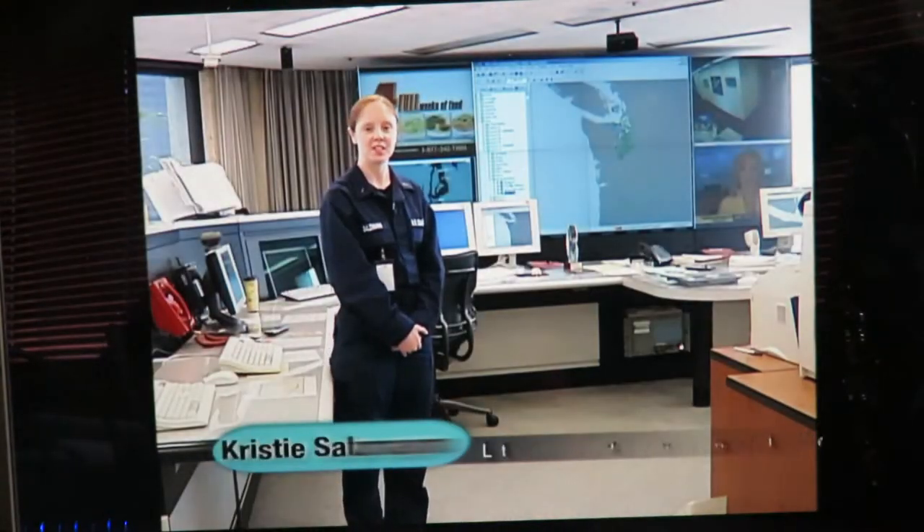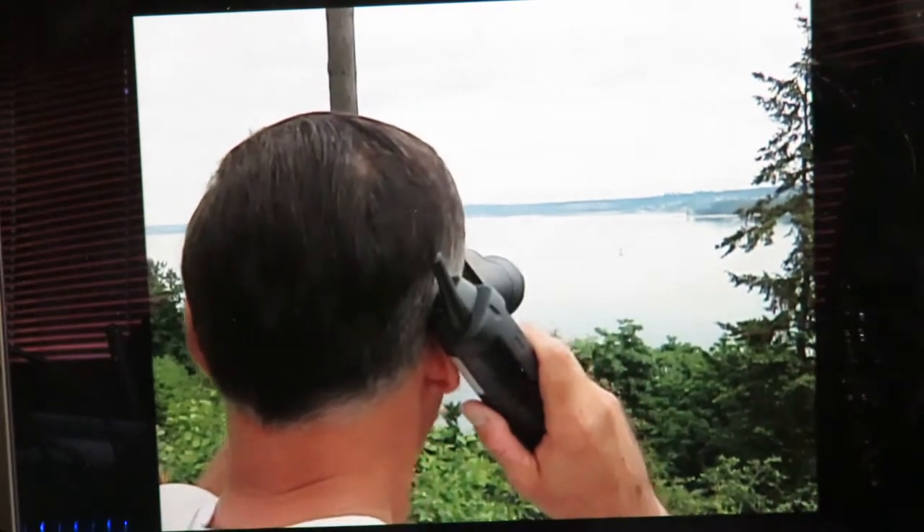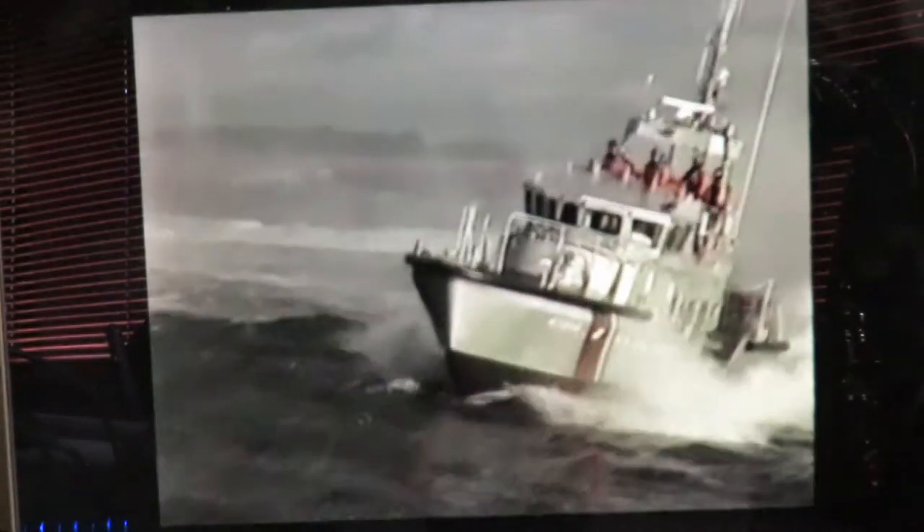I'm Lieutenant Junior Grade Christy Salzman of the U.S. Coast Guard District 13, and I will be telling you a little bit about our Citizen Action Network. This program allows civilians as well as retired and current active duty military to help the Coast Guard in our own missions.